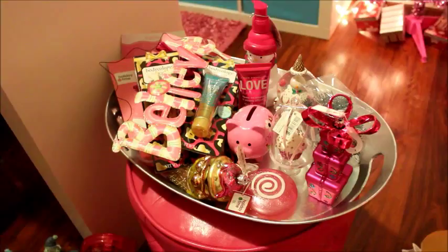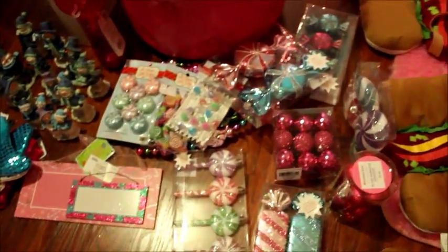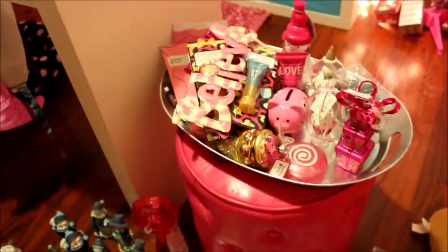This is a huge Christmas haul I'd like to share with y'all. I kind of went crazy this year on Christmas decorations, as you can see, and I will go through all the items and what stores I got them from.